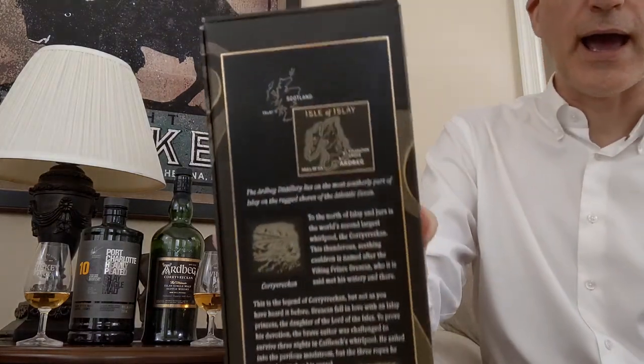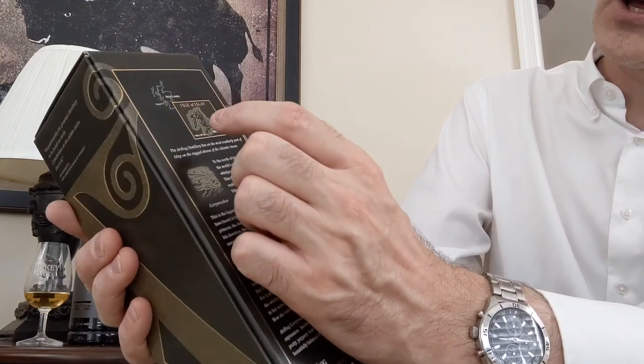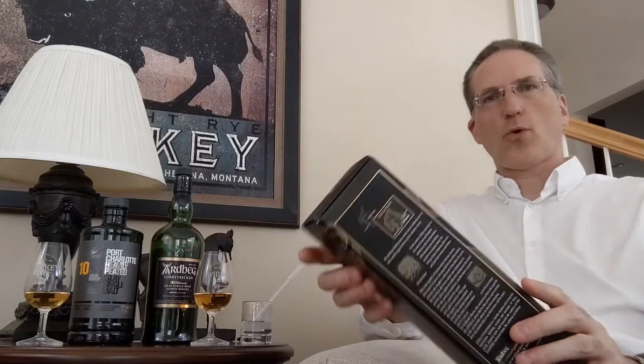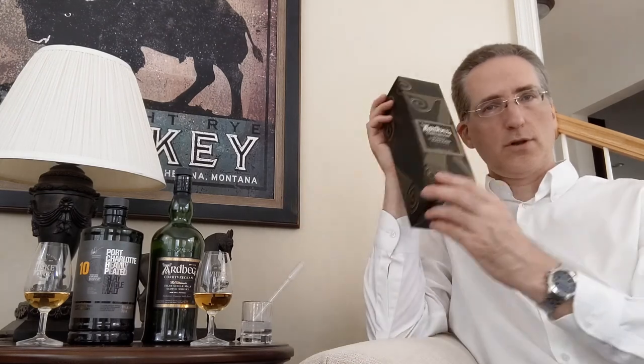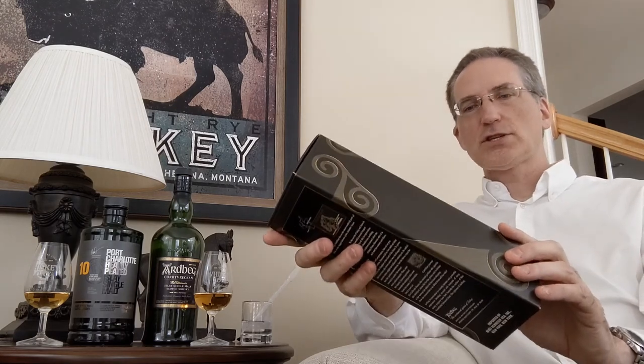For instance, Uigeadail is the name of their water source, Loch Uigeadail, and Oa is a little peninsula that jets out on Islay that actually protects Lagavulin, Laphroaig, and Ardbeg from the Atlantic Ocean and the storm surges. Corey Vreckan is actually a whirlpool. You can see Islay on the map — Ardbeg is down there, the Isle of Jura is over to one side, and up here is where the Corryvreckan whirlpool is. Depending on who you ask, it's either the second, third, or sixth largest whirlpool in the world, but let's just say it is big.